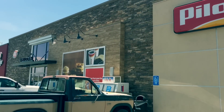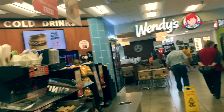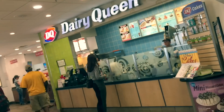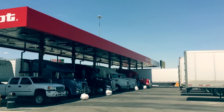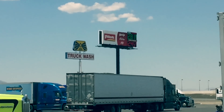Let's talk briefly about the upgraded My Pilot app, which allows you to see inside each location's amenities and features before you arrive — from available restaurant choices, to fuel prices, to available showers and parking. Let's get started.